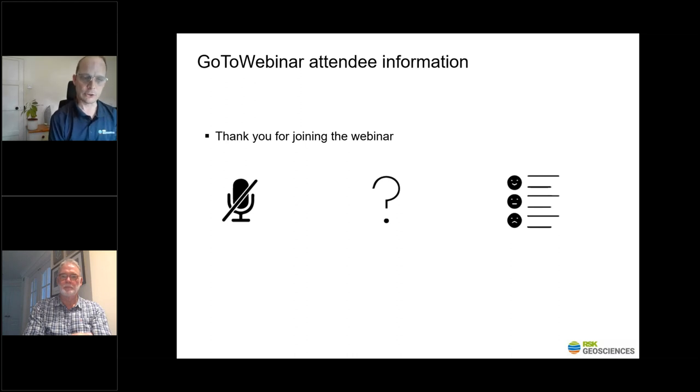So without further ado, I'll introduce John Findlay, who's going to be presenting to us this afternoon. John has been working in the ground source heat pump sector for over 20 years and has been involved in aspects of design and regulation of many of the larger systems operating in the UK today. He has been a member of the Ground Source Heat Pump Association Council for 10 years and has played a significant role in the development of standards and codes of practice within the sector.